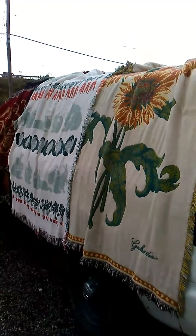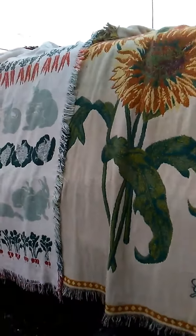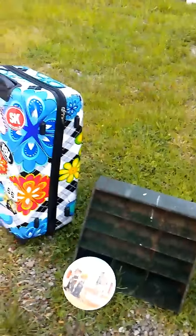I had a client on my paper route that ended up moving, so I ended up with a few things they didn't take. I got these throws. And then I also found these other items along the route.